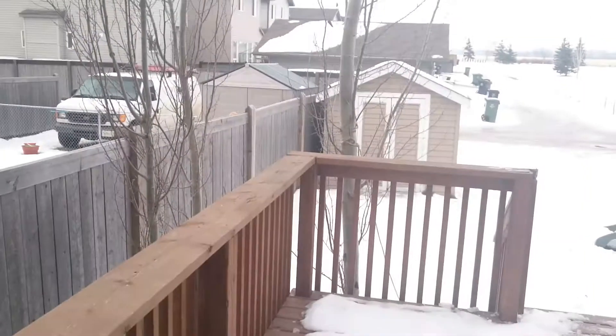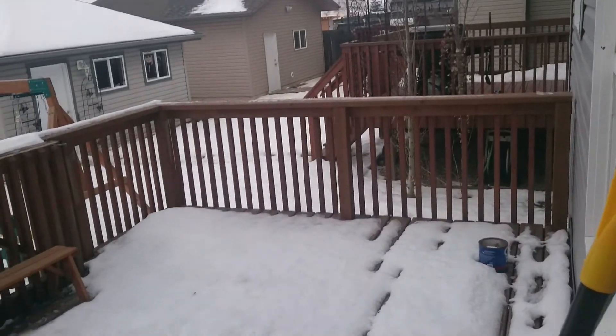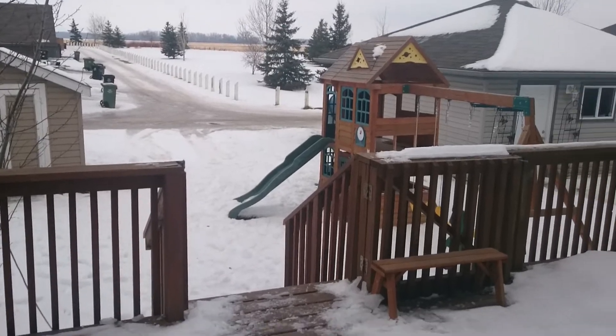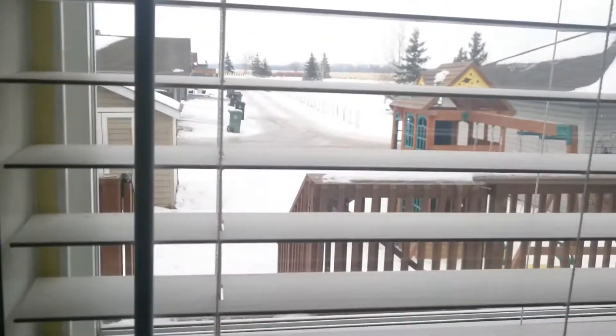Out here we have your backyard with even more storage, including a storage shed. There's a porch where you could definitely have a barbecue, even in this weather. There's a back field out there as well, and the parking pad can fit two vehicles.